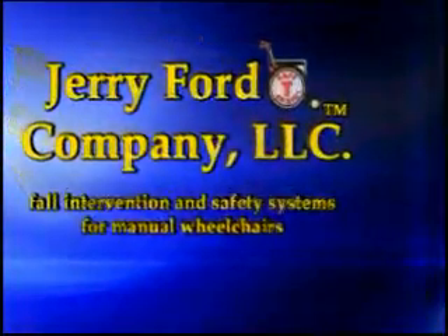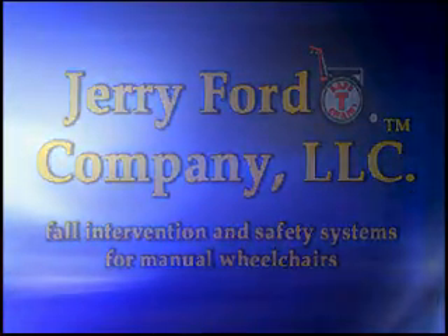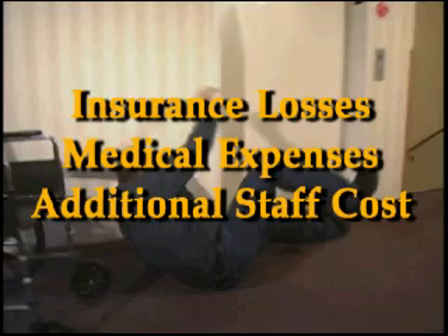Jerry Ford Company, LLC. Fall Intervention and Safety Systems for Manual Wheelchairs. Falls and injuries caused by roll-away wheelchairs are responsible for unnecessary pain and suffering, as well as millions in insurance losses, medical expenses, and additional staffing costs annually.